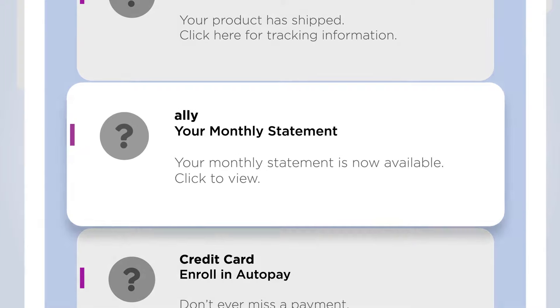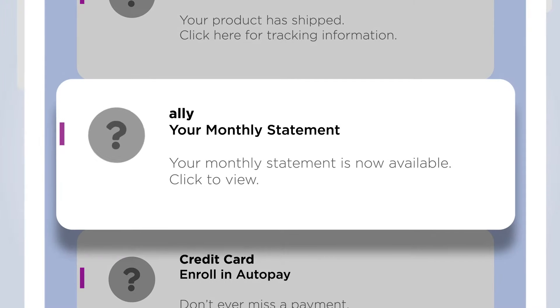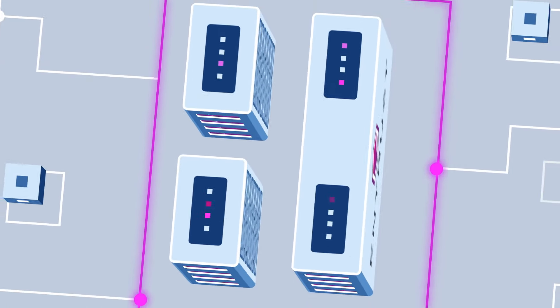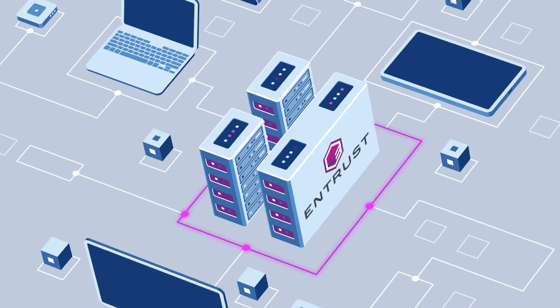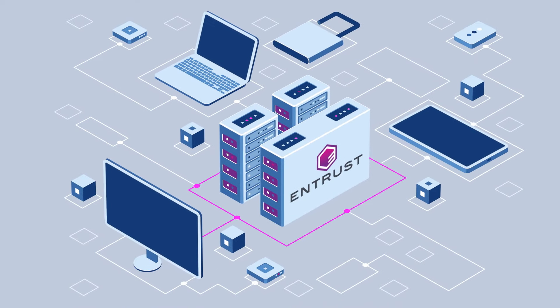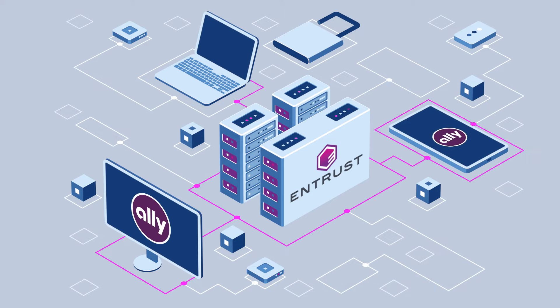So how can a brand make a strong impression, improve open rates, and build consumer confidence? Enter the Verified Mark Certificate from Entrust. Now your emails can proudly display your logo. We verify and host your registered logo and Verified Mark Certificate using our auto installer, making it seamless to integrate, and when combined with the required DMARC authentication and anti-spoofing technology, it can help reduce email forgery.